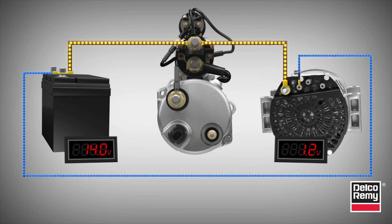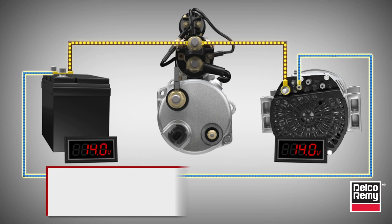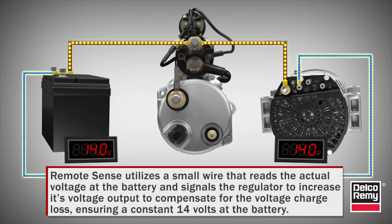RemoteSense utilizes a small wire that reads the actual voltage at the battery and signals the regulator to increase its voltage output to compensate for the voltage charge loss, ensuring a constant 14 volts at the battery.